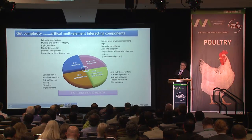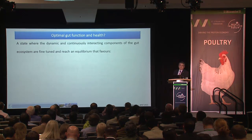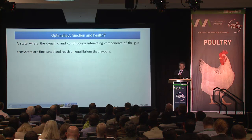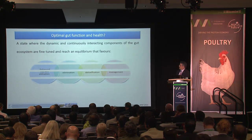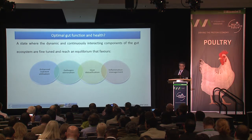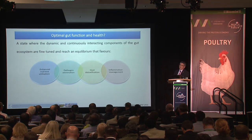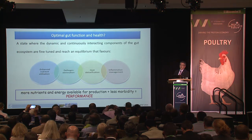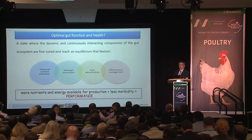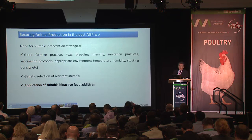These components are multi-element, which raises gut complexity. Optimal gut function and health could be defined as a state where the dynamic and continuously interacting components of the gut ecosystem are fine-tuned, aligned, and reach an equilibrium, resulting in enhanced nutrient utilization, elimination of pathogens, host detoxification, and inflammation management. When all these are aligned, we can talk about gut performance, and more nutrients become available for production.